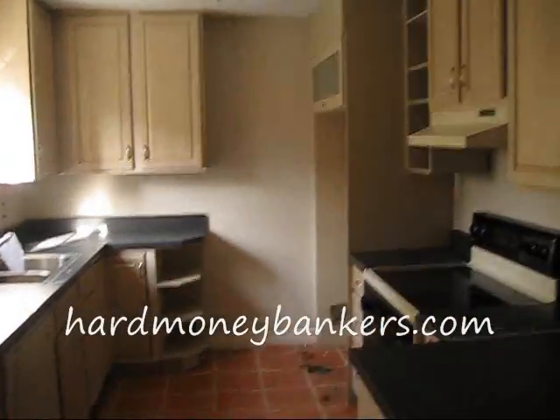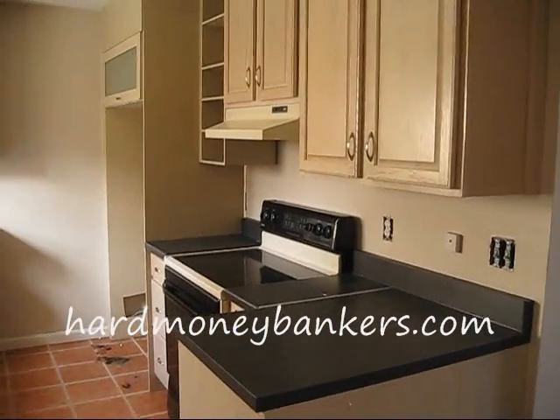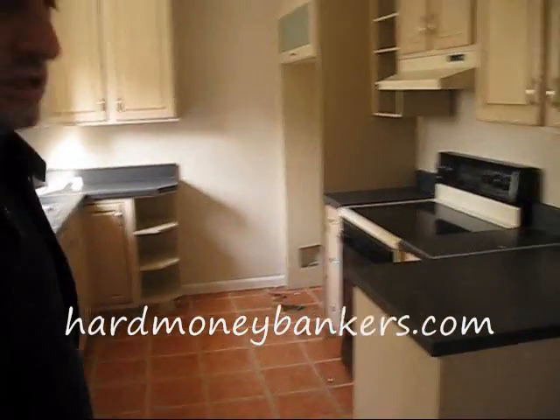It's a good open kitchen. They're going to come in here, rip out these cabinets, replace the cabinets, put granite or some sort of stone in here, replace the appliances, redo the floors. There's a laundry room here as well.